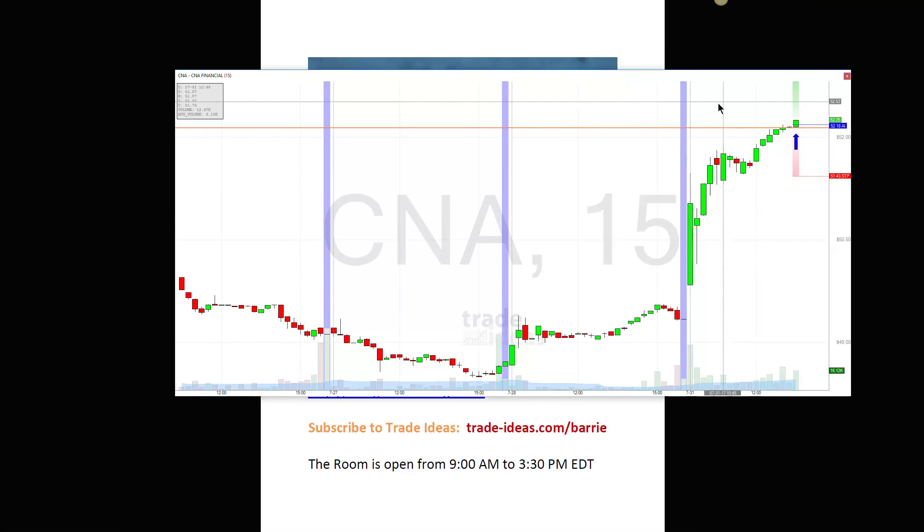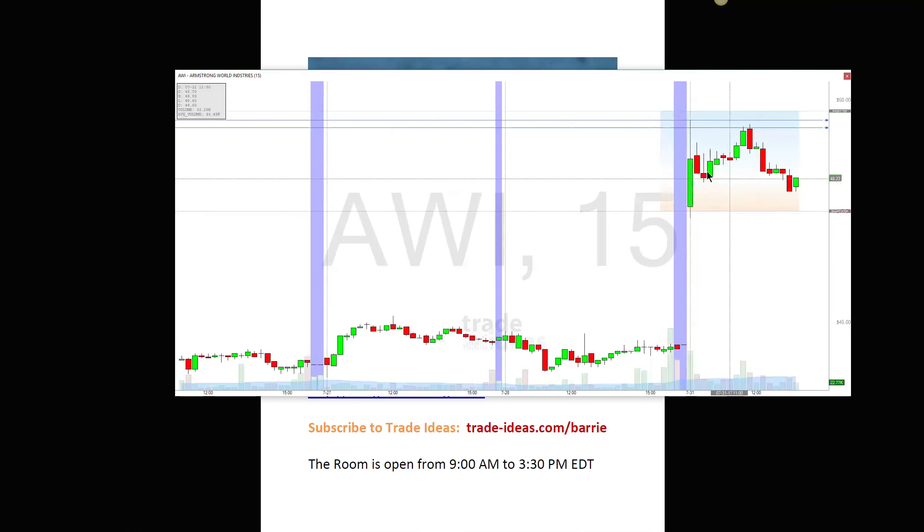I had a little loss on AWI. This was also an earnings play. I got into the trade when it broke the whole number — it looked pretty good. On the daily you look left and there's really no resistance, so I decided to take the trade, but it just didn't work out. I took a loss on that one.